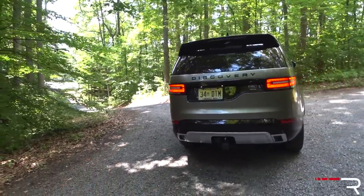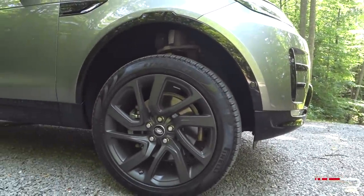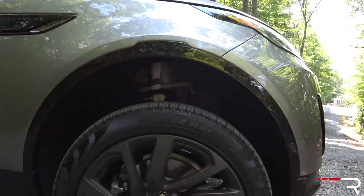It literally just went on sale in the US in June of 2017. My tester is in an optional color that's about $1,500 — a silver that looks a little more gray. It looks really good with the black contrasting roof and the satin finish 21-inch wheels, which make this thing look immensely capable. It seriously stands out in a sea of very vanilla crossovers, even in the luxury segment. My tester is the HSE Luxury. There are actually four trims at launch: the SE, HSE, HSE Luxury, and the First Edition model, which is a limited edition that comes fully equipped. The 21-inch wheels are optional as part of a design package at about $4,500.